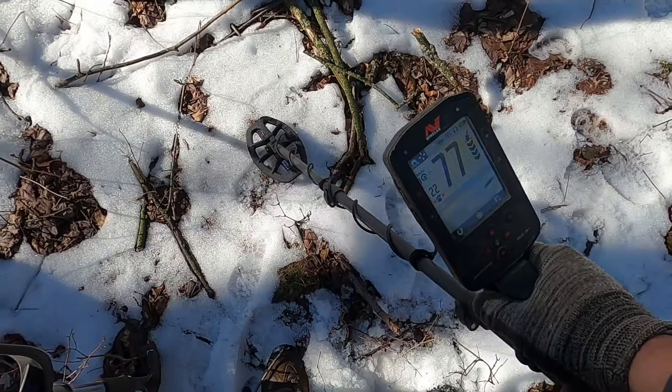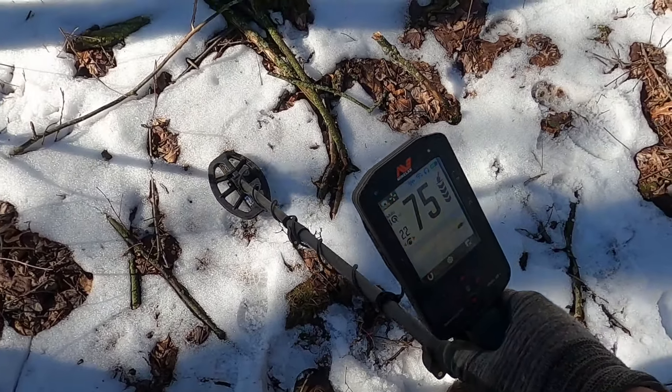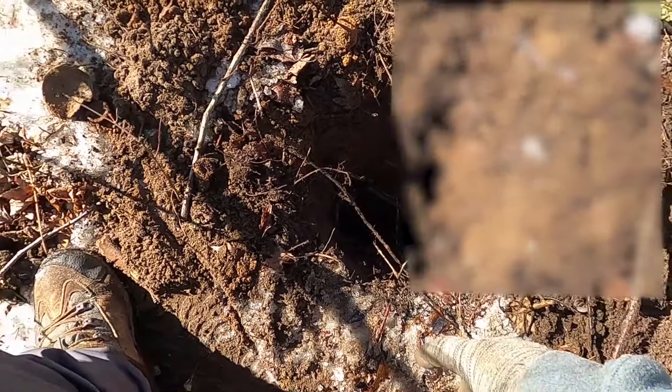Looks like we might have something here, right in the cluster of other pieces of metal. Let's see what this is. The signal is kind of high. We dug quite a bit of hole.